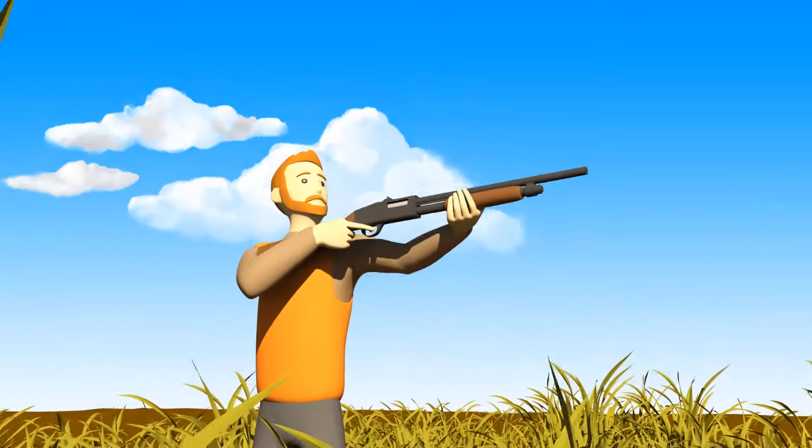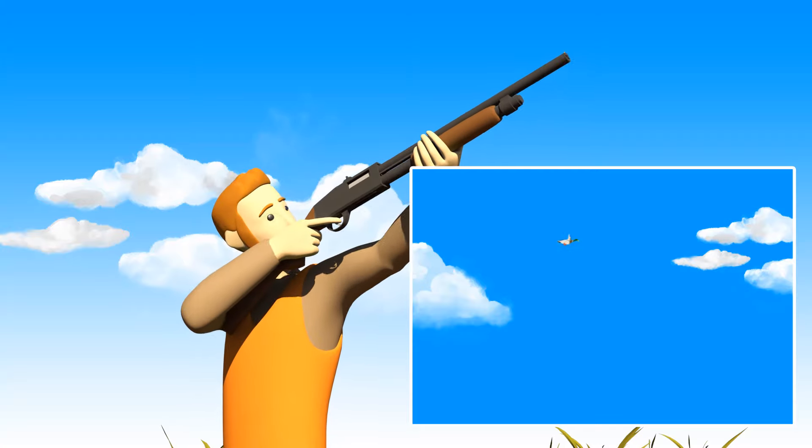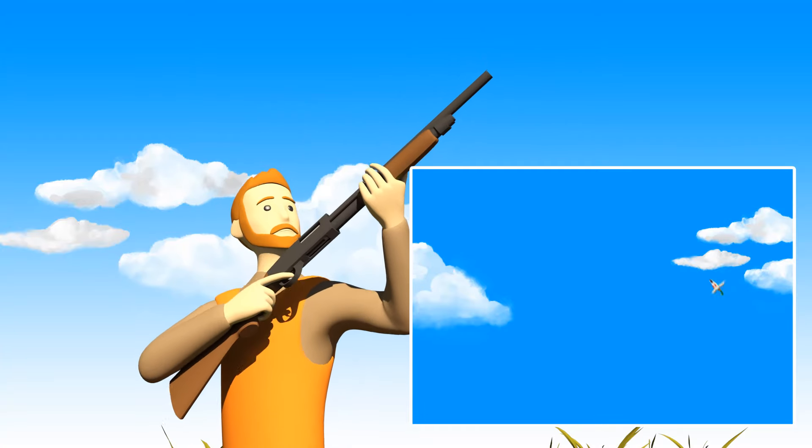Shotguns are pointed rather than aimed, and are fired by quickly slapping the trigger when the shooter is ready to fire. They are typically used for moving targets in the air.